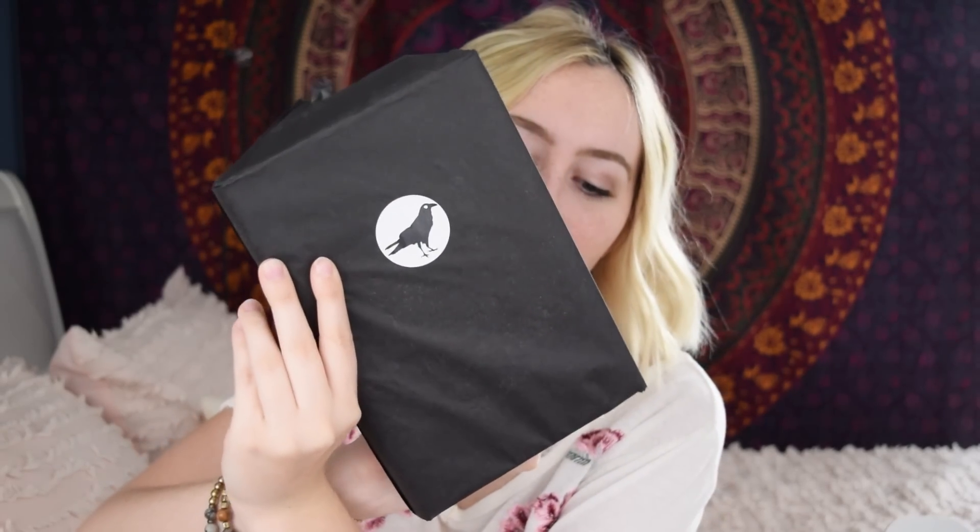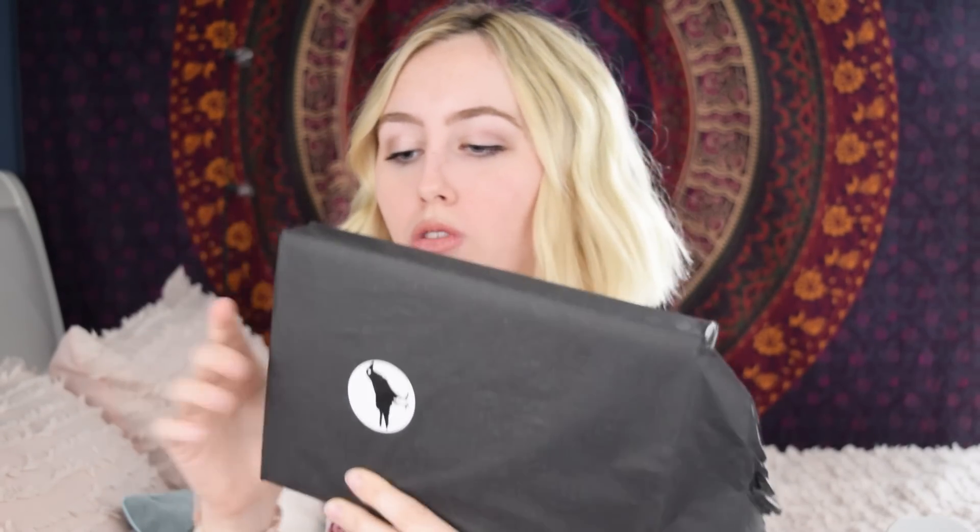Now we're getting down to the book of the box. It's in a really cute black tissue paper with the little Whimsify bird logo on it. What is it with bookish subscription boxes having birds as their logos? Like there's Owlcrate and now there's Whimsify — I think it's kind of cool. Why am I doing this neatly? When have I ever opened a gift neatly? Never. Ooh, what is this?